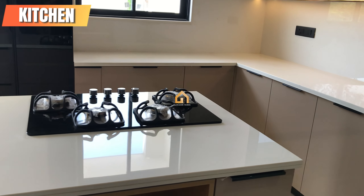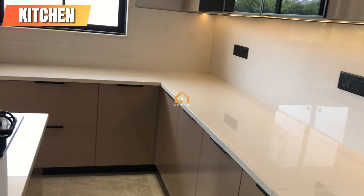The stunning kitchen boasts a clean and modern aesthetic with ample storage and counter space.